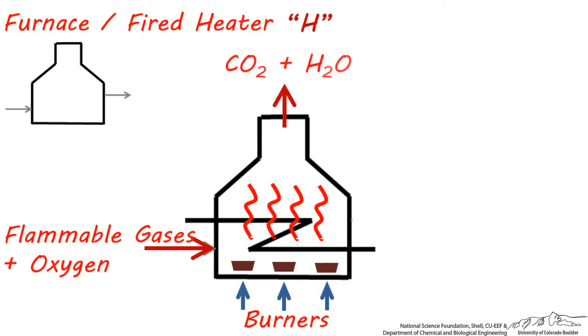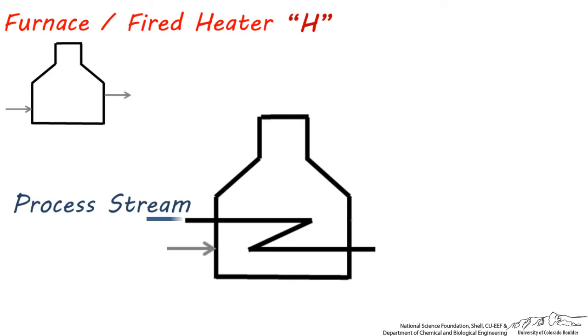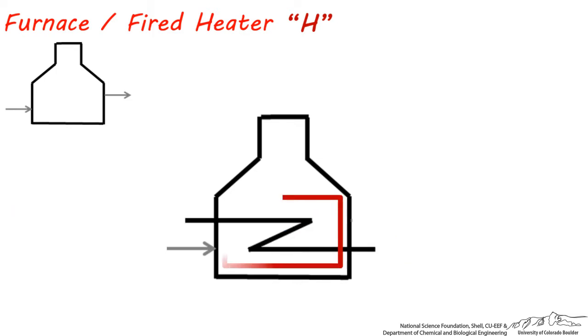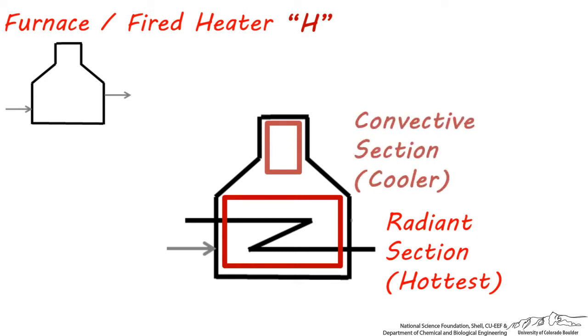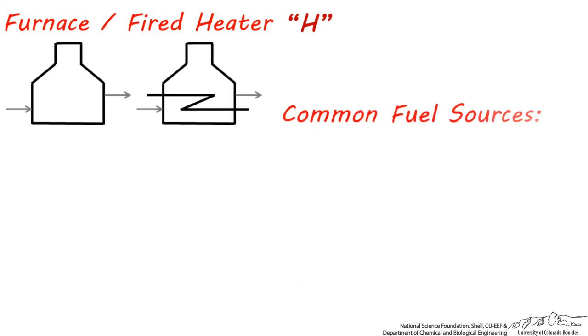The combusted gases leave the flue stack at the top of the furnace. The process stream enters the tubes and is heated by the surrounding hot gas, then leaves the furnace. The tubes in the bottom section receive the most radiant heat from the gas being burned, and so this zone is called the radiant section. The area above is a little bit shielded and absorbs less heat.